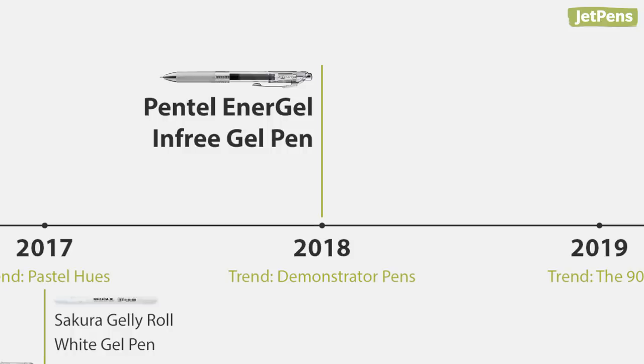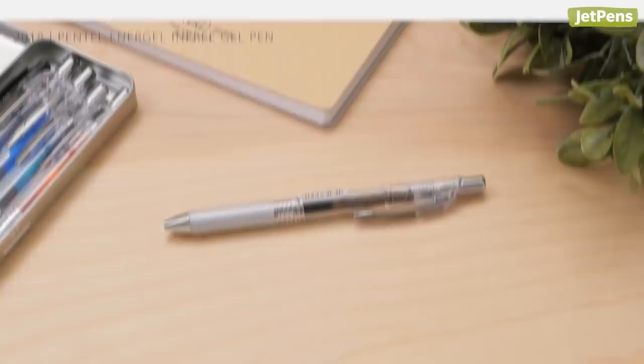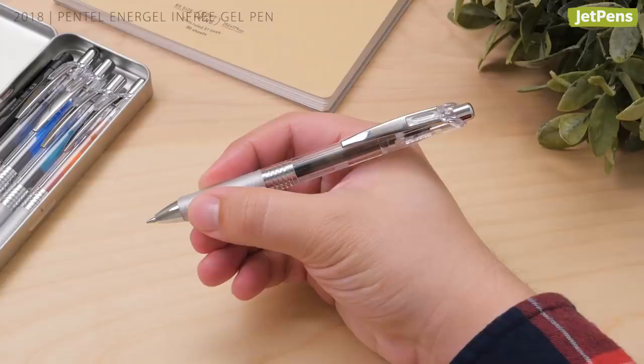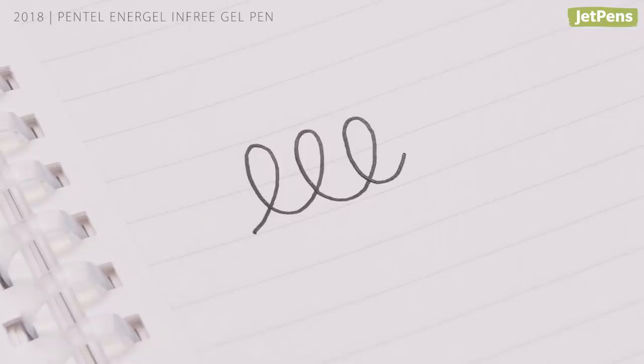2018: the Pentel Energel In-Free Gel Pen. Demonstrator pens had a moment in 2018, and we're not mad about it! Pentel came out with a new Energel model called the In-Free, which features a clear barrel so you can see the ink color inside. Energel ink is one of our favorite gel formulas — it's quick-drying, vibrant, and crisp.